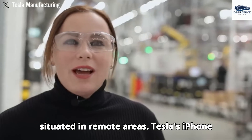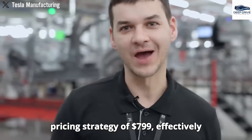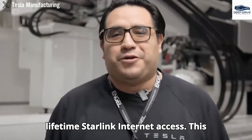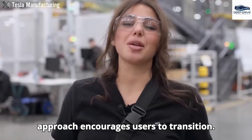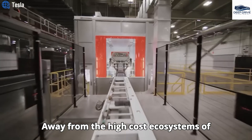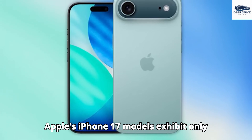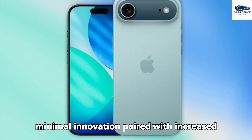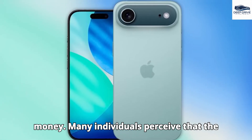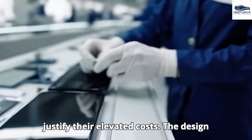Tesla's Pi phone enters the market with an attractive pricing strategy of $799, effectively undercutting competitors while providing complimentary lifetime Starlink internet access, encouraging users to transition away from high-cost ecosystems like Apple's. In contrast, Apple's iPhone 17 models exhibit only minimal innovation paired with increased prices, engendering concerns among consumers regarding value for money.